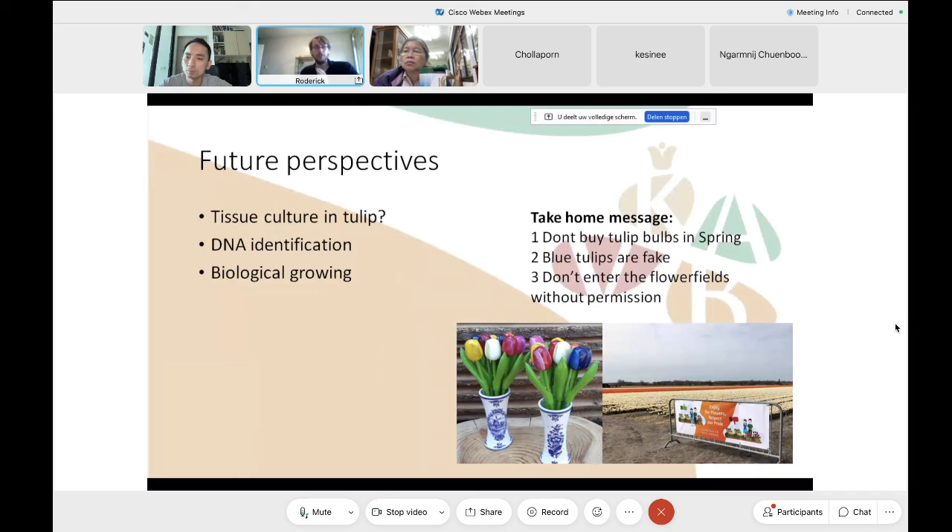In conclusion, future aspects of the market include hopefully developing tissue culture in tulips to speed up the process. I am involved in a project incorporating DNA identification in the registering of specific varieties, and perhaps a larger section for biological growing. As tips for visiting the Netherlands: do not buy any bulbs in spring, because those are usually dried out and will never work. There is no such thing as a blue tulip except in glass. And the flower fields are part of our national heritage — some farmers are very protective, so try to get permission if you ever want to enter the flower fields for photos.